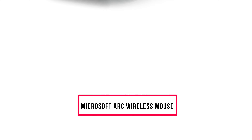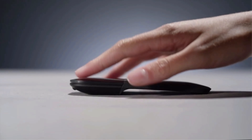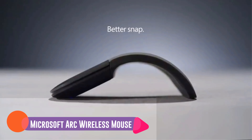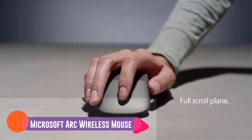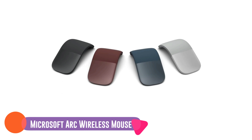Number three: the Logitech Ergo M575. This ergonomic pick isn't a typical slide-along-the-desk mouse. Instead, to move your computer's cursor, you use your thumb to control the trackball. When we tested this mouse, it took us a day or two to get used to it.